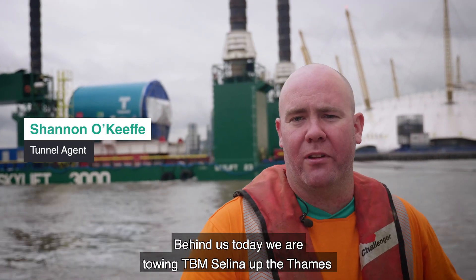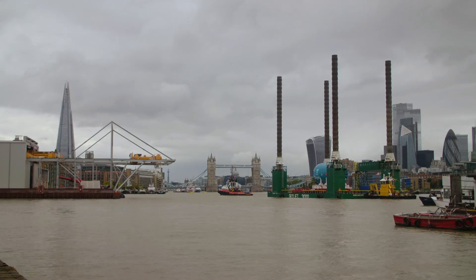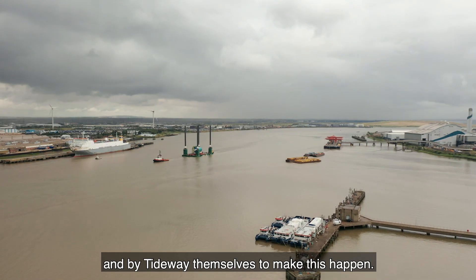Behind us today, we're towing TBM Selina up the Thames to her drive site at Chambers Wharf in Bermondsey. This is the culmination of many years' worth of planning and a lot of hard work by a number of contractors and by Tideway themselves to make this happen.